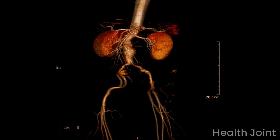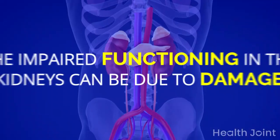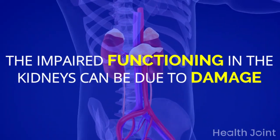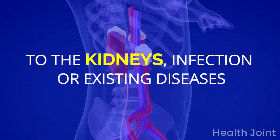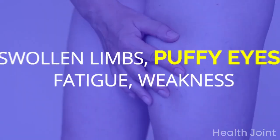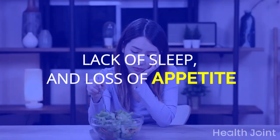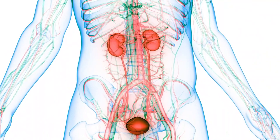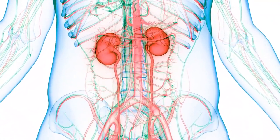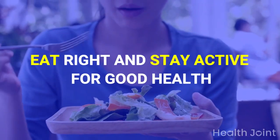Kidneys are important for the expulsion of toxic elements and maintaining electrolyte balance in the body. Impaired kidney functioning can be due to damage, infection, or existing diseases. The major symptoms include swollen limbs, puffy eyes, fatigue, weakness, lack of sleep, and loss of appetite. We hope that knowing these signs of kidney disease and 11 foods to avoid will help you. Eat right and stay active for good health.